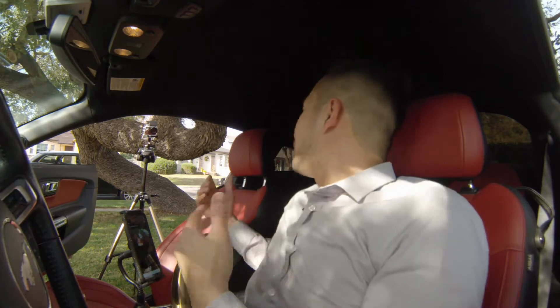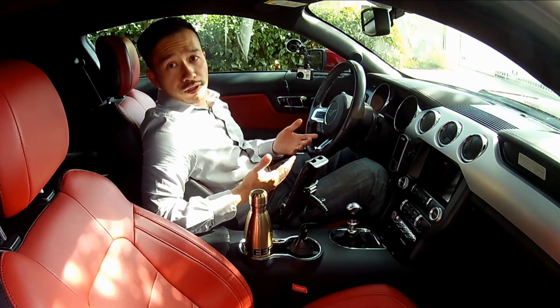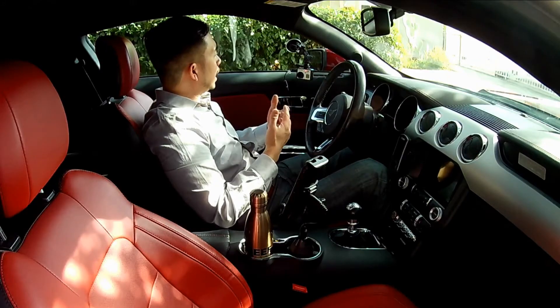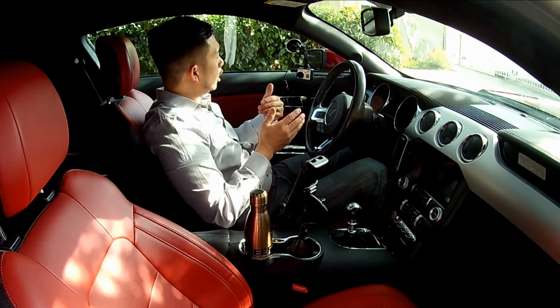Hi everybody, welcome to another edition of Yo on the Go, behind the scenes. Today we'll be talking about how to make your own YouTube videos and why that's useful. With any endeavor you always want to have something you're getting out of it — and for me it's not social media presence or a great following.